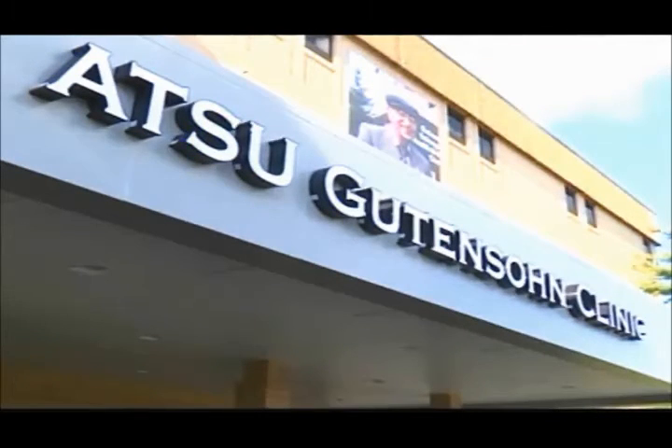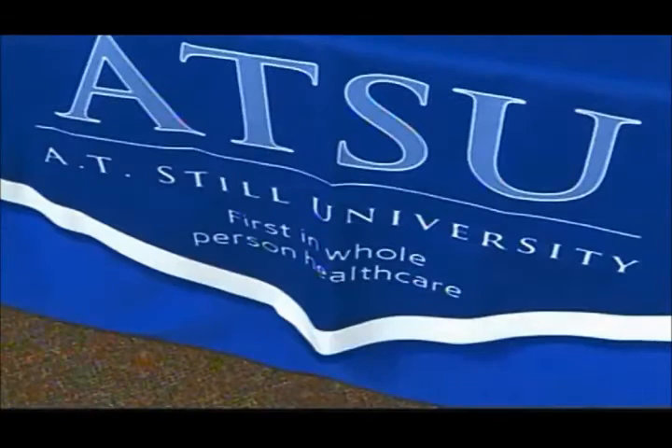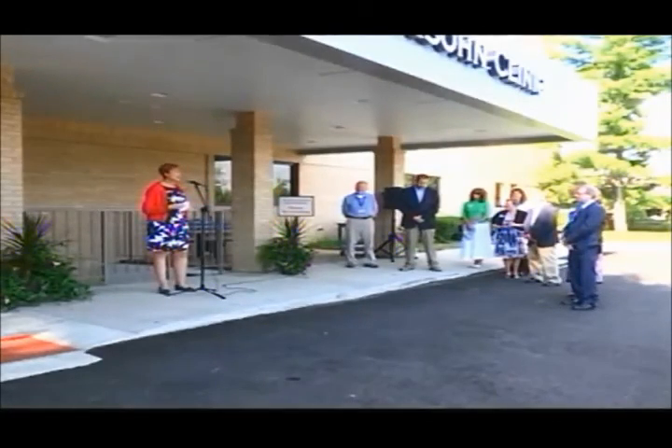In addition to seeing upgrades at the clinic, those at the open house also had a chance to tour ATSU's ultrasound and human patient simulation centers. The ATSU Guttensahn Clinic offers a number of services. The clinic houses a women's health center, family medicine clinic, and osteopathic manipulative medicine center.